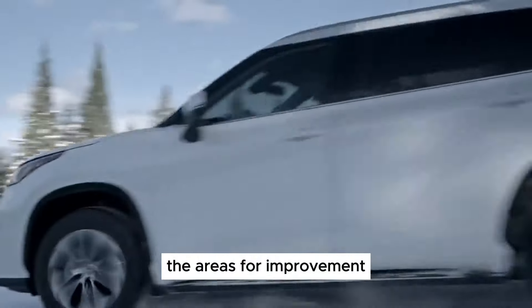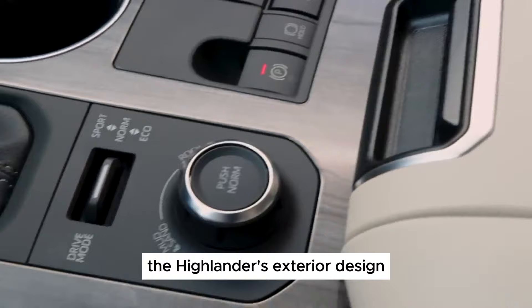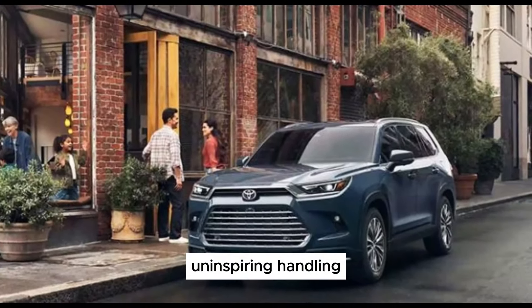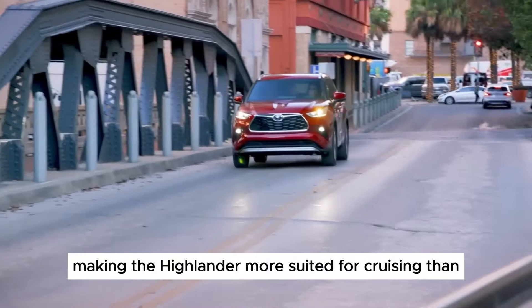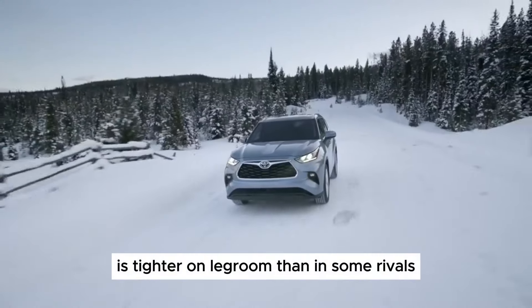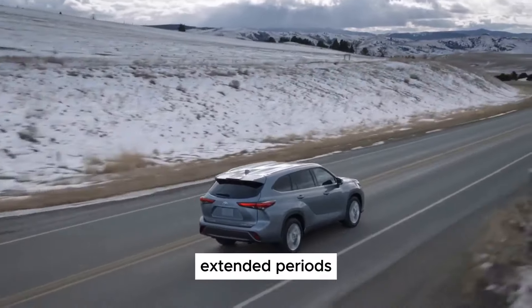The areas for improvement — bland styling: while inoffensive, the Highlander's exterior design lacks the pizzazz and excitement of newer competitors. Consider it more function over form. Uninspiring handling: the steering feels numb and unresponsive, making the Highlander more suited for cruising than spirited driving. Third row limitations: the third row, while usable, is tighter on legroom than in some rivals and might not comfortably accommodate adults for extended periods.